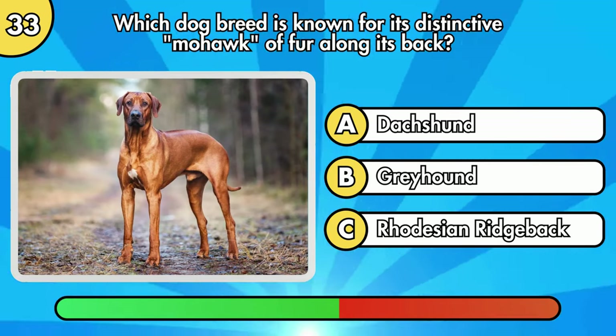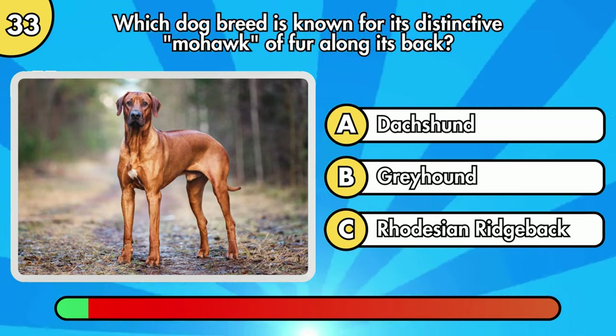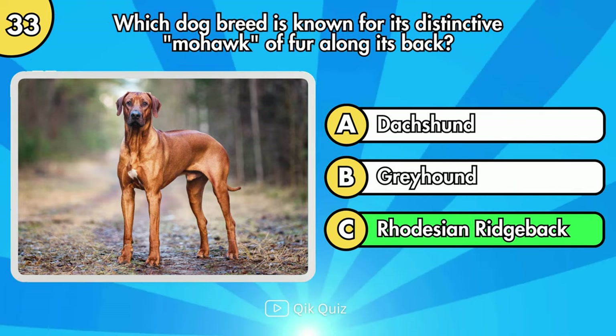Which dog breed is known for its distinctive mohawk of fur along its back? Option C, Rhodesian Ridgeback.